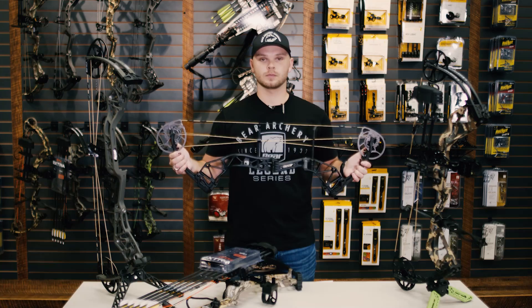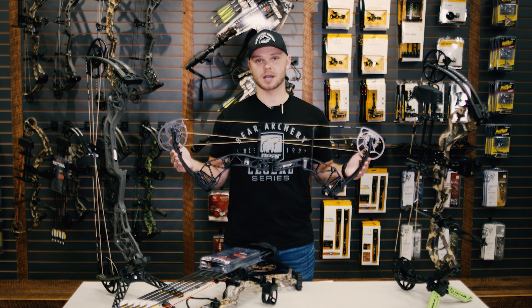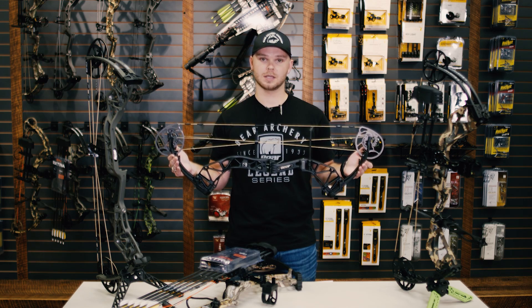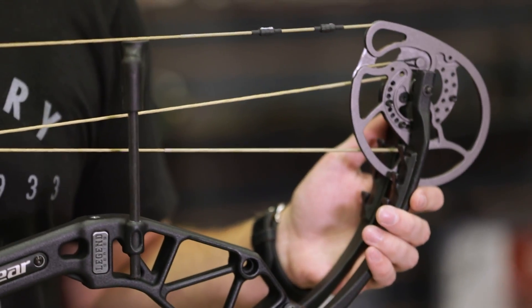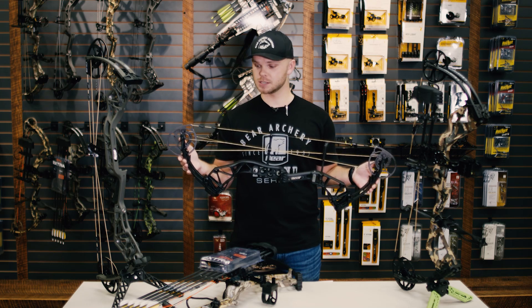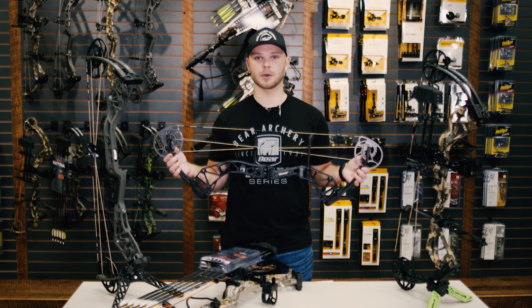Also new for 2021 is the Inception. This bow shoots 340 feet per second, has a 32-inch axle to axle, a six-inch brace height, and tips the scale at 4.3 pounds. In addition, this bow utilizes our shockwave dampening technology on the limbs and has high performance Contraband Headhunter bow strings. In regard to finishes, it's available in Shadow, which is shown here, Realtree Edge, and classic Fredbear Camo.